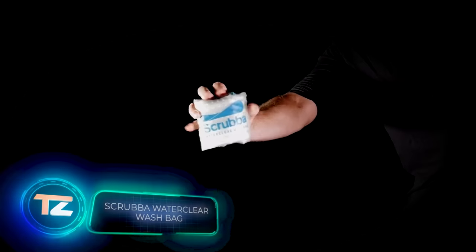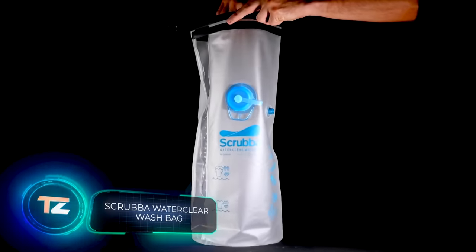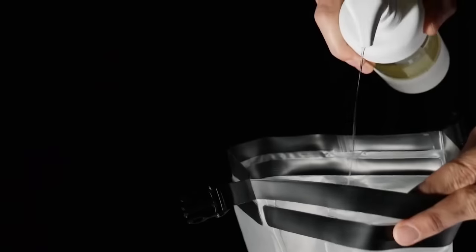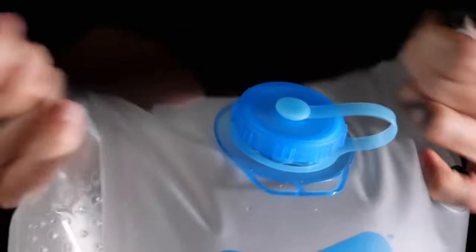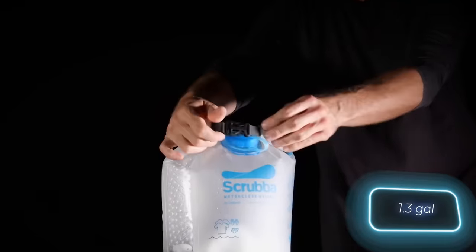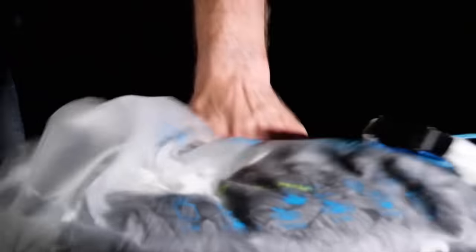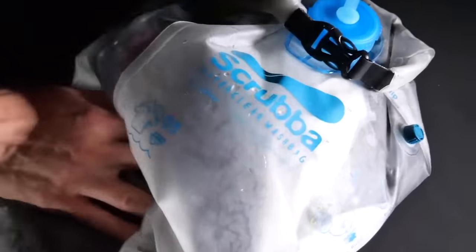Scrubber Water Clear is a brilliantly simple and effective bag for doing laundry while hiking — it's like a mini washboard. Just soak your clothes, agitate them inside and rinse. With 5 litres of water, you can wash two t-shirts along with two pairs of socks and underwear. A quick wash takes just 30 seconds, while a thorough one lasts 3 minutes.